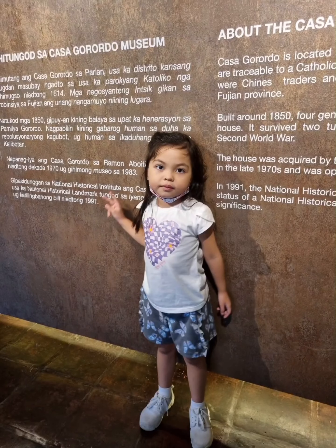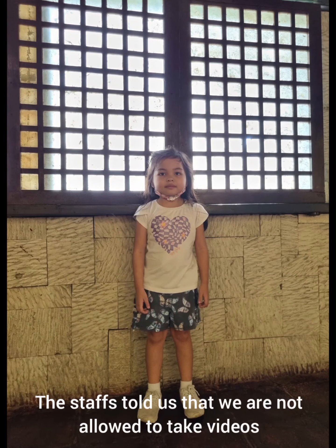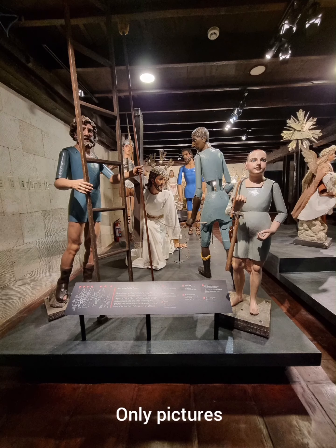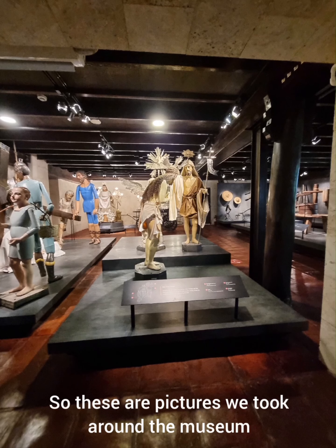The staff told us that we are not allowed to take videos, only pictures. So these are pictures we took around the museum.